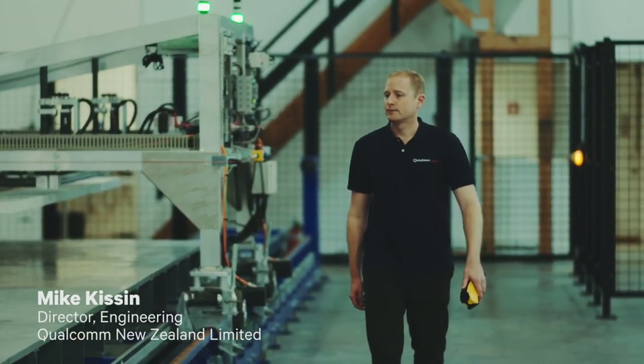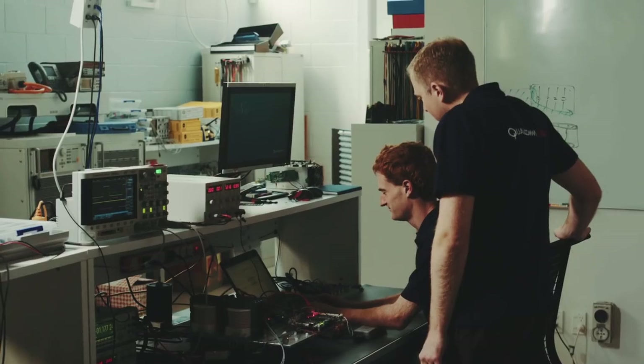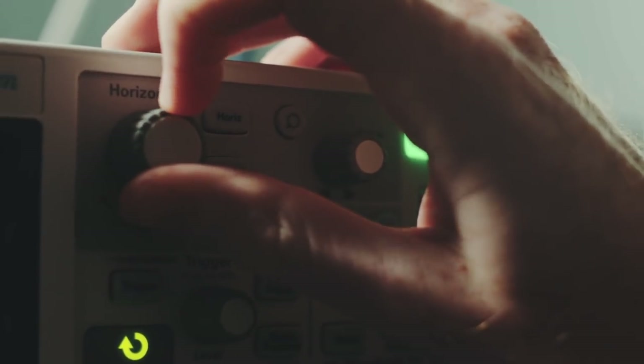My name is Michael Kissen and I'm Director of Engineering here at Qualcomm New Zealand Limited. We have a strong focus on R&D. We are inventors and that's what's enabled us to get where we are with the wireless charging technology. We're very much part of a global team, with engineering offices in San Diego, Switzerland, Shanghai, and of course our main office in Munich.